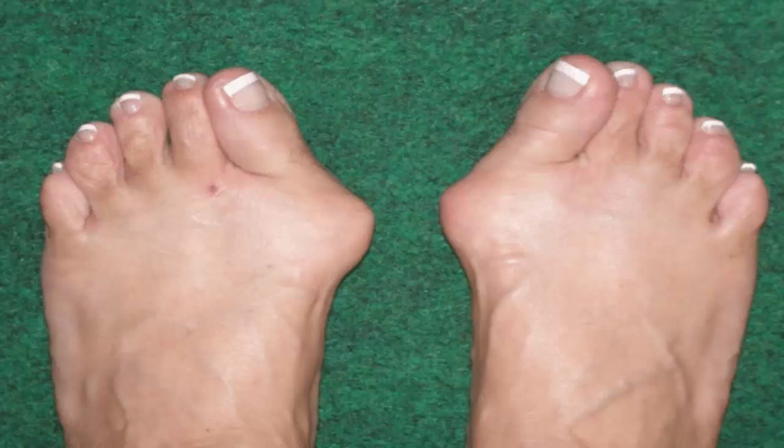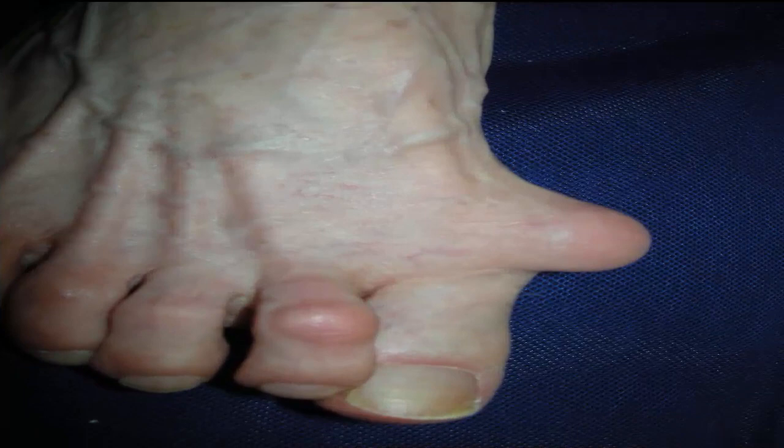The exact cause of bunions is still unknown. Using improper footwear can be one of the causes. A study shows that people in countries that regularly wear shoes, such as in Western countries, have higher incidence of bunions. On the other hand, people in Asian countries mostly use sandals and were found to be less prone to develop bunions. This could also be the main cause of hereditary bunions due to decades of wearing shoes.